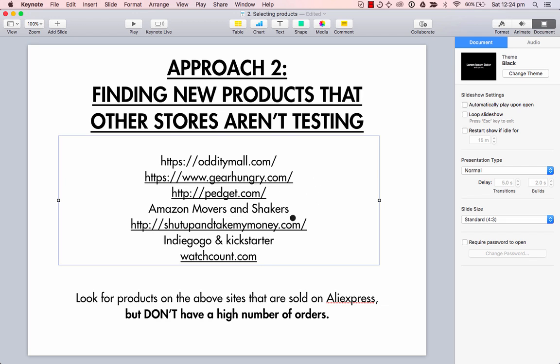Usually, for sites like Indiegogo and Kickstarter, the products there are ahead of the curve, so if you go into AliExpress you're not going to find those exact products — but sometimes there are variants of them. So this is a good place to go and look at top trending products right now if you want some new ideas.